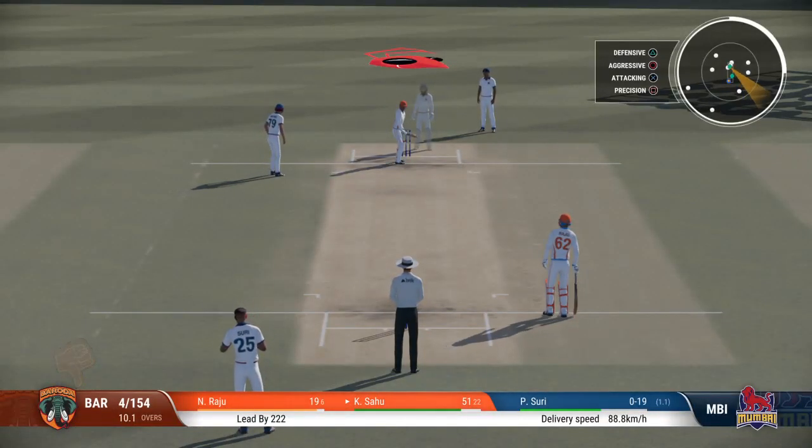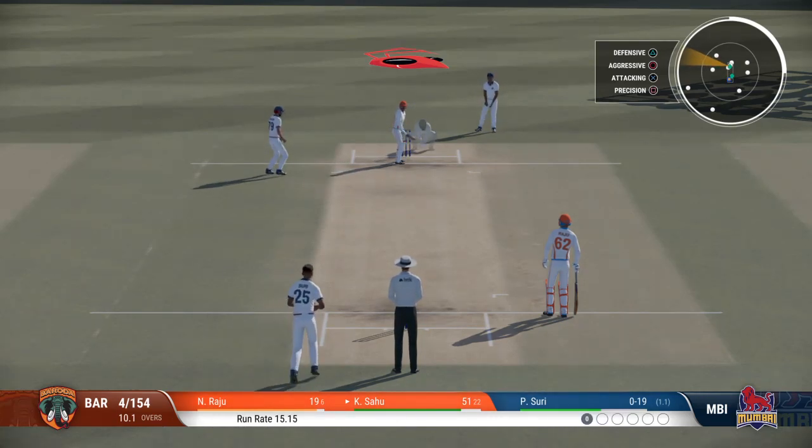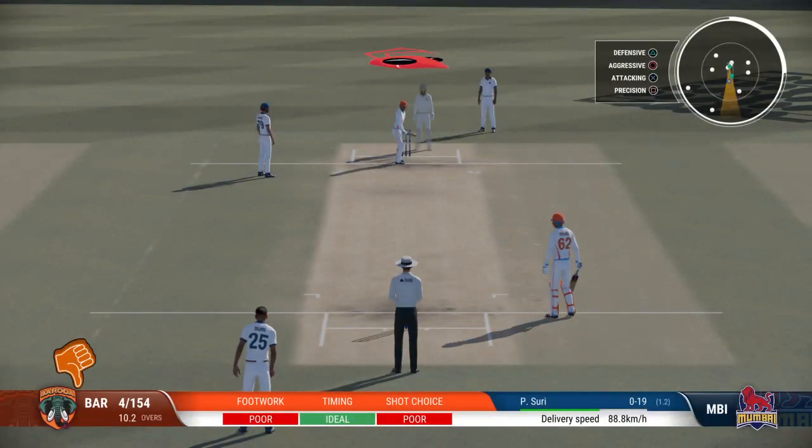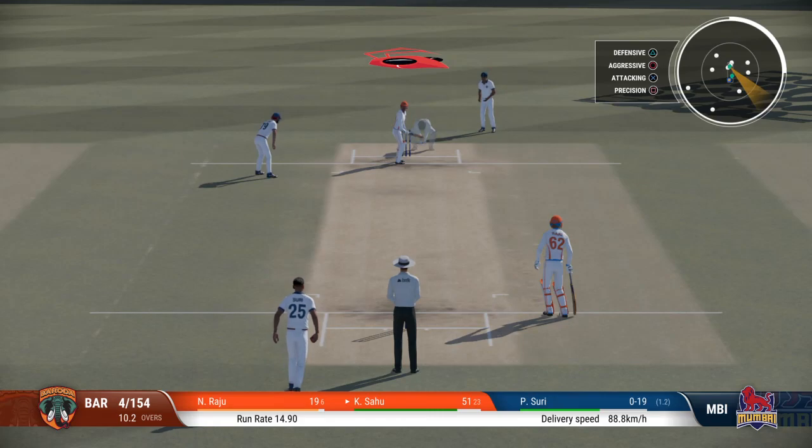Let's see if they can get the ball up into the slot like before. So crucial to follow up that last delivery, on the short and wide one. Time to keep the pressure on now. Great last ball to find the edge. Keeper!